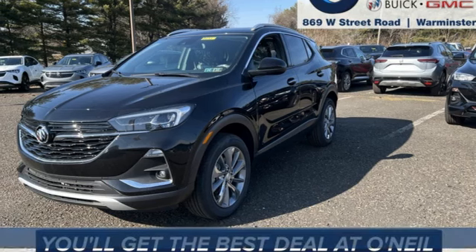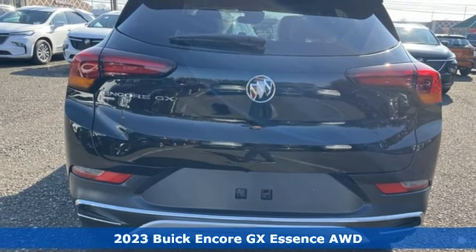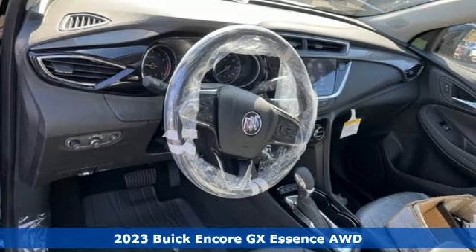It's a new 2023 Buick Encore GX. Experience a different kind of luxury with Buick. It comes with great features you'll love.